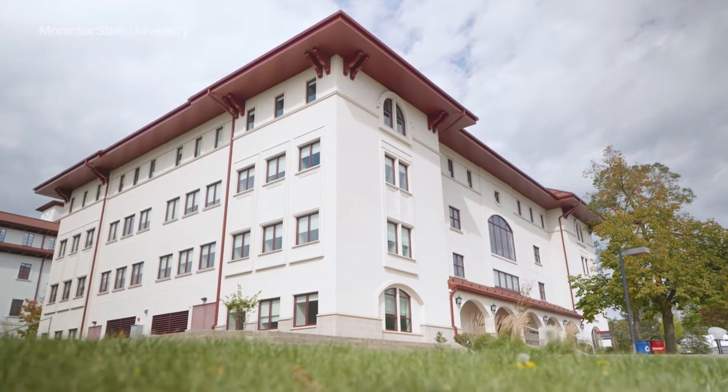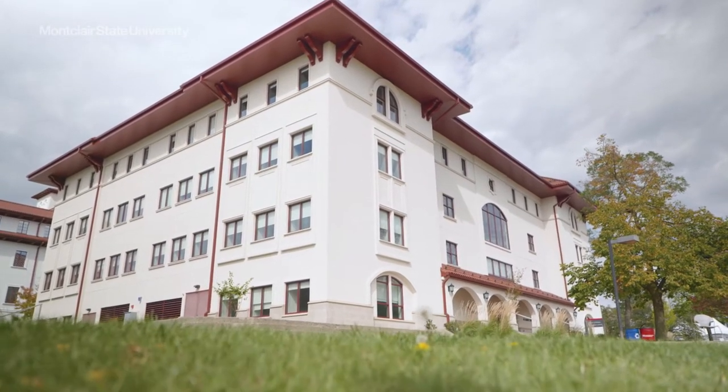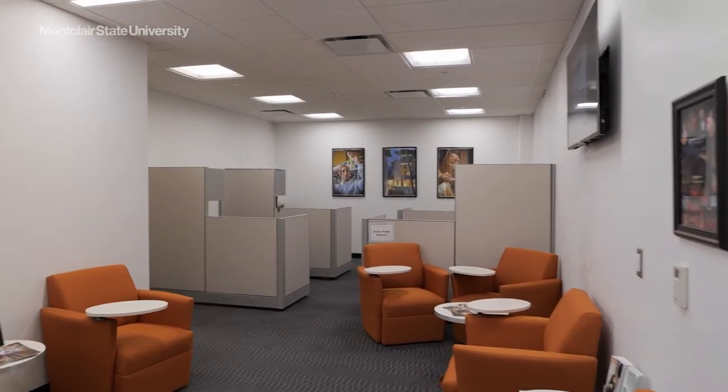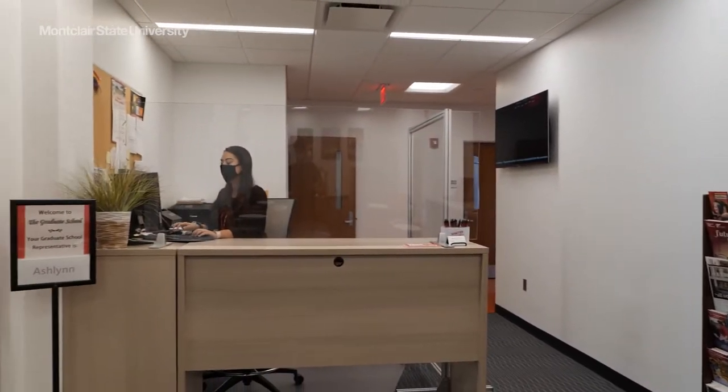The Graduate School and the School of Nursing share a building in the center of campus, between the Student Center and University Hall. Located on the fourth floor of the building, the Graduate School is a resource for all prospective and current graduate students.